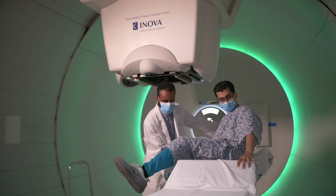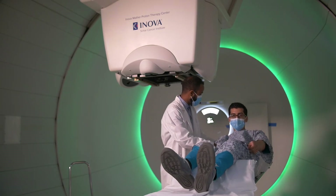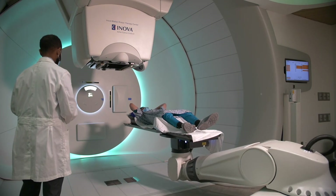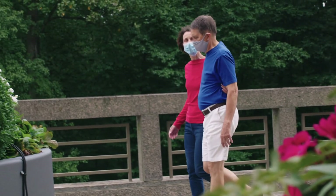It's painless, it's comfortable, and treatment sessions are short, typically 15 to 45 minutes. Plus, after treatment, patients can usually go right back to their place of work, school, their families, or their daily routines.